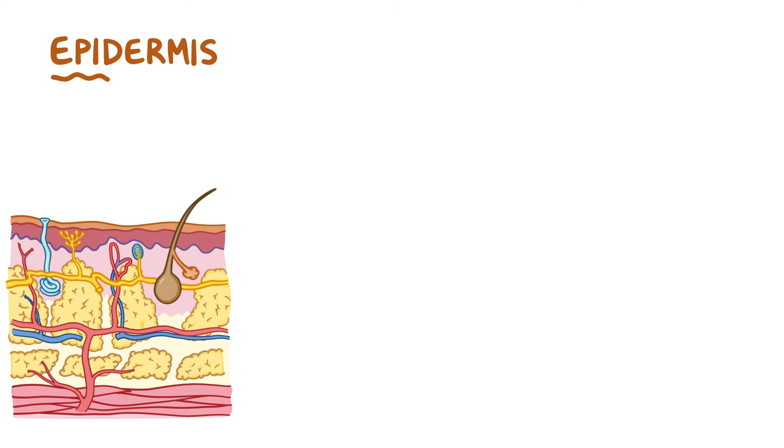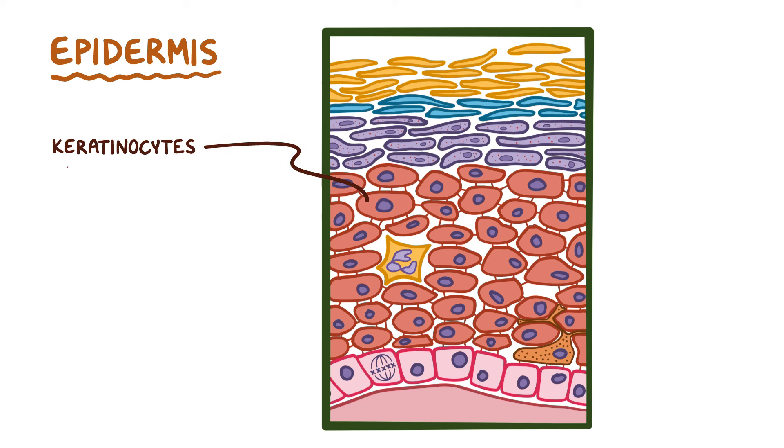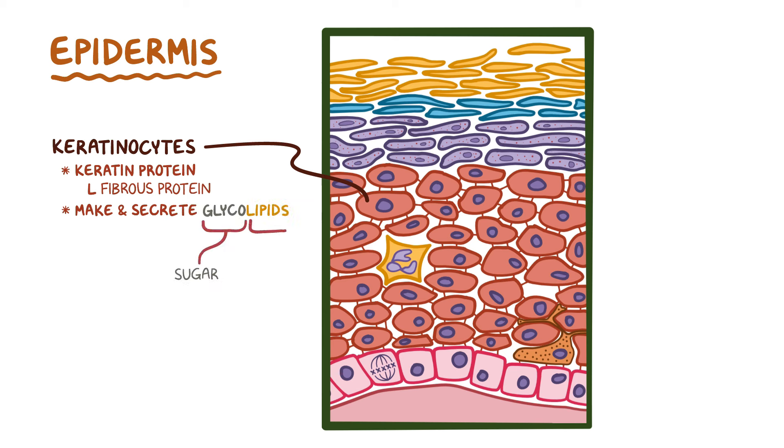The epidermis itself is made up of multiple layers of developing keratinocytes, which are flat pancake-shaped cells named for the keratin protein they're filled with. Keratin is a fibrous protein that allows keratinocytes to protect themselves from getting destroyed when you rub your hands through the sand at the beach. Keratinocytes also make and secrete glycolipids — glyco meaning part sugar and lipid meaning part fat — which help prevent water from easily seeping into and out of the body.